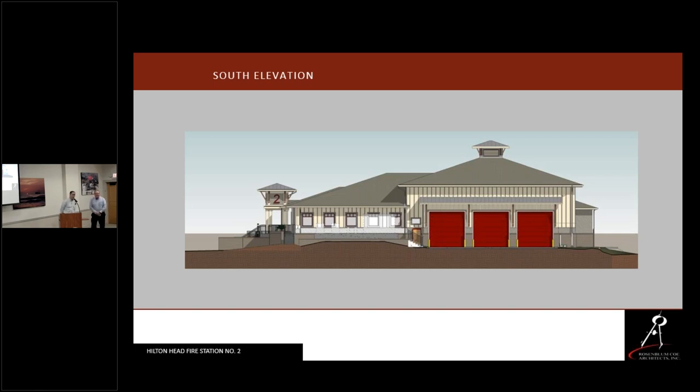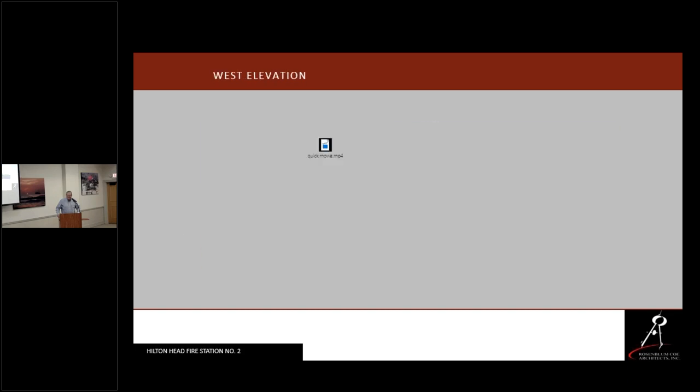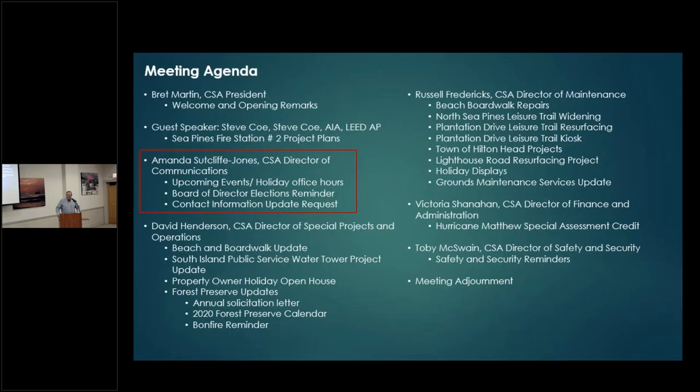Thank you very much, we're excited about this. Thanks, Julian. And just to clarify — you are paying for the fire station through your taxes.